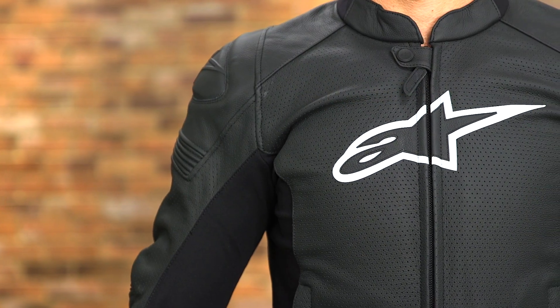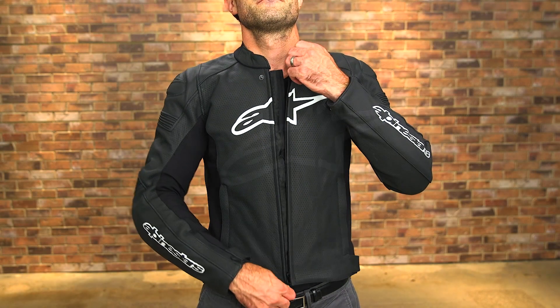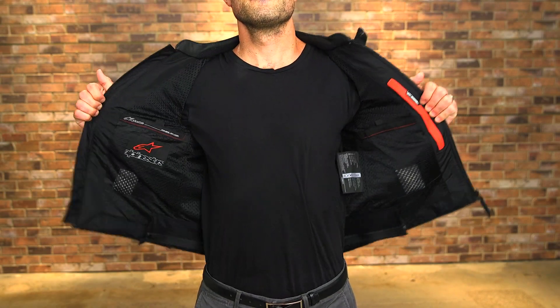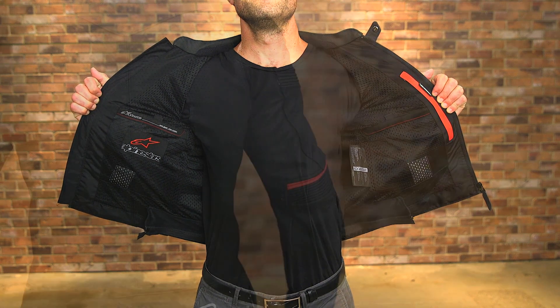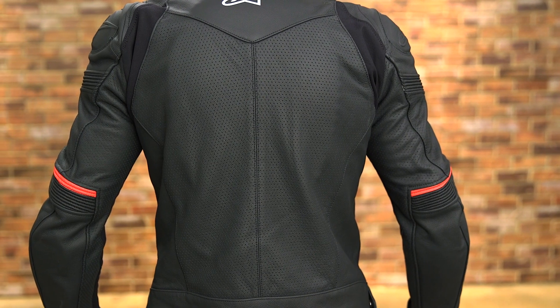Sizes range from Euro 46 to 64. This is a size 50, roughly a medium in America. I'm typically a large and I would bump up to a 52 or 54 for a bit more of a relaxed fit with this jacket.